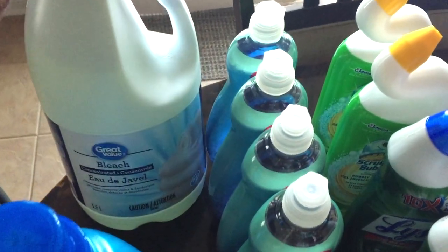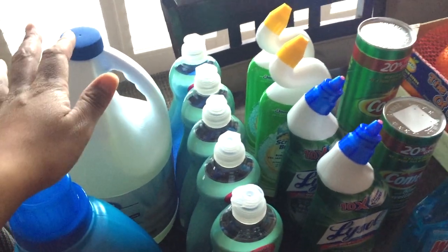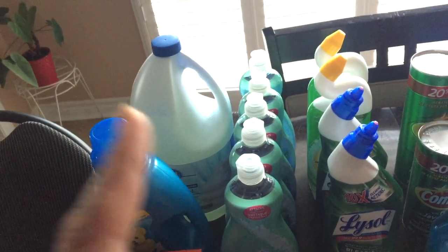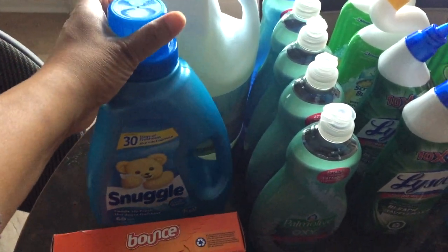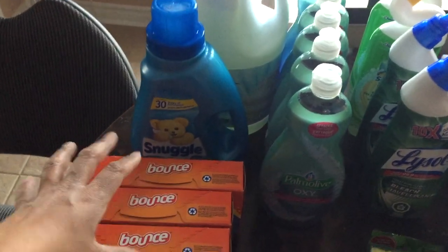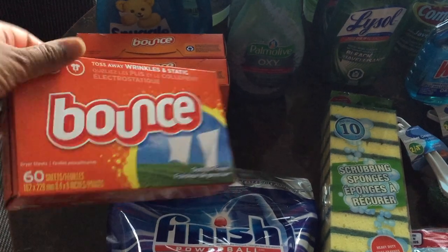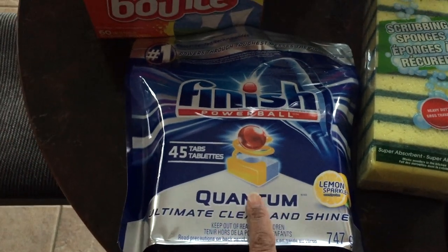I picked up one Great Value bleach — it works really well when cleaning up a big mess. Then I bought some Snuggle fabric softener to stock up on. I also bought some laundry pods that were on sale; I forget the exact price but they were on sale, so I picked up three of them.